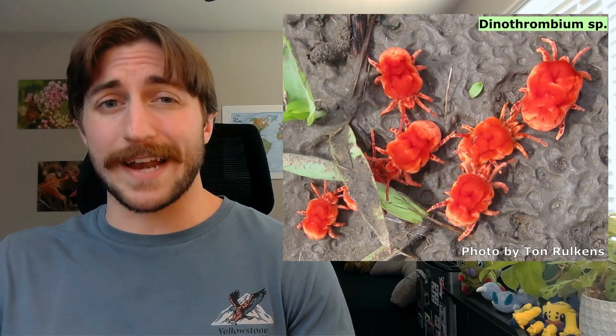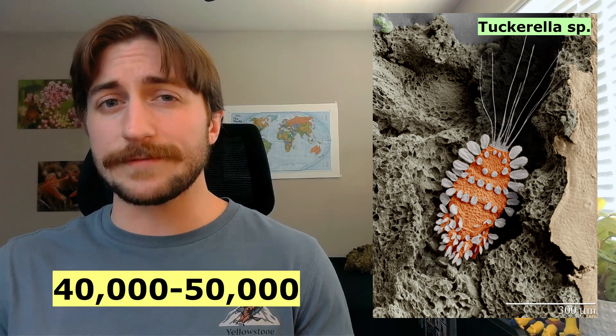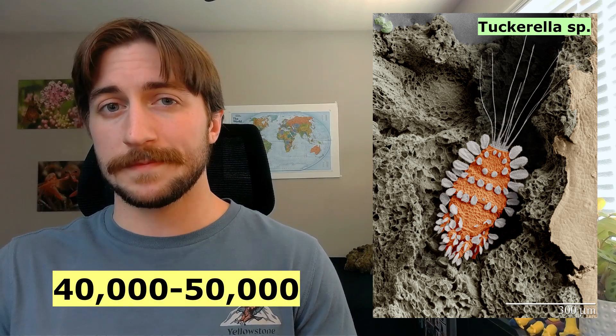The Acari are also incredibly small. At their max, you can find them around a centimeter and a half, and at their smallest, you're looking at more like a tenth of a millimeter. And they are also incredibly diverse. Right now, we have around 40,000 to 50,000 mite species described, and given their incredibly small size and the lack of study into their diversity, there could be millions yet to be discovered.